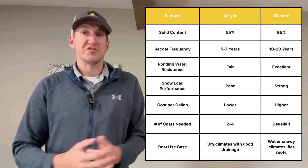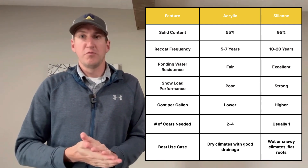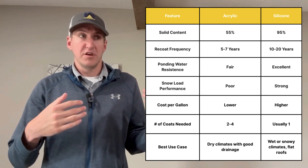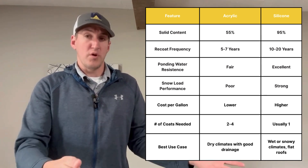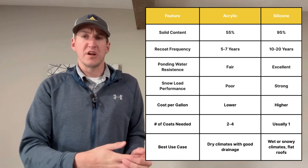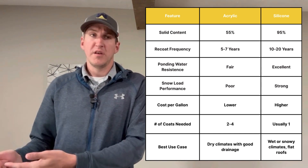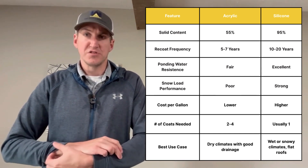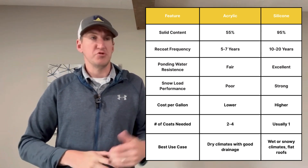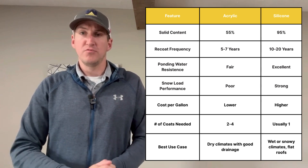How they perform in snow and ponding water — acrylics typically don't perform very well. They may lose their thickness, wash away off the roof, or ice may grab onto them. Silicone is made to perform great not just in snowy and icy conditions but in any condition. But if you're in a warm, dry region, you might as well do acrylic because it's cheaper and it'll perform great in dry areas.